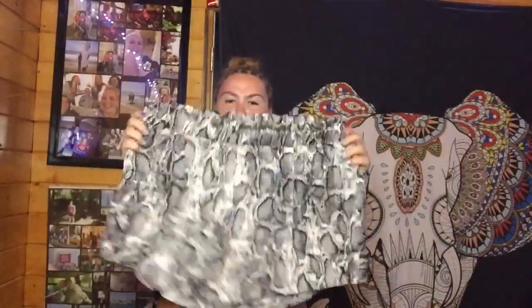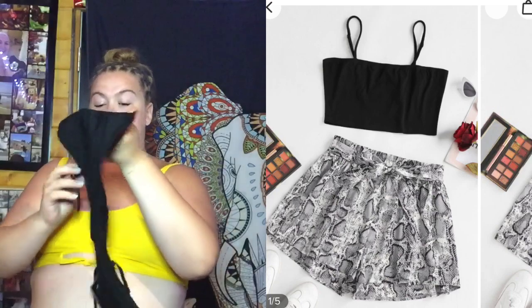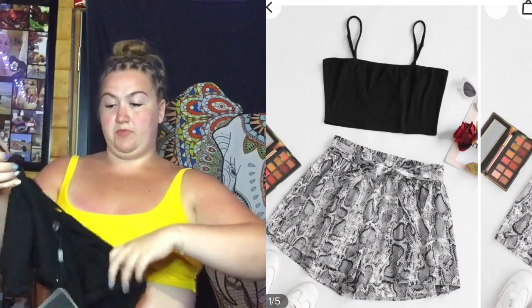Again, we have another set. This one has a belt for the shorts. It's that snake print that was really big for the past couple of years and it does have belt loops for the belt. So we have the snakeskin shorts, and to go with that is just another basic black crop top — a basic cami-style crop top, a staple in everybody's wardrobe.